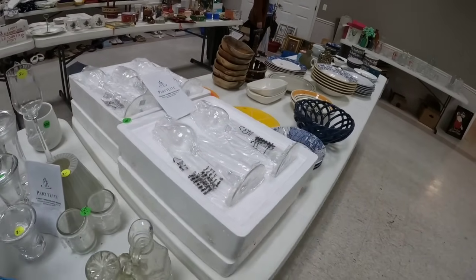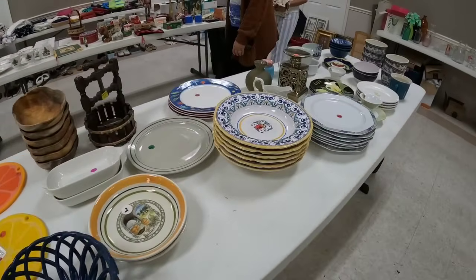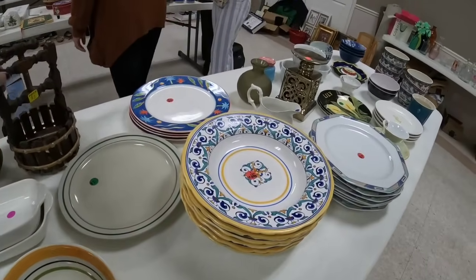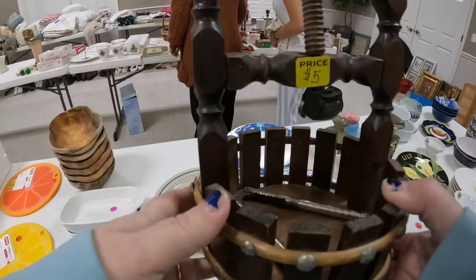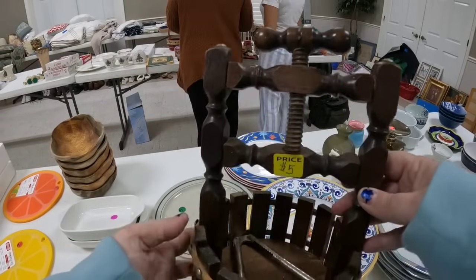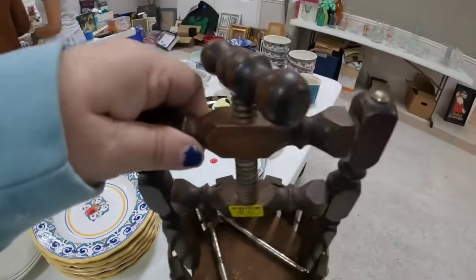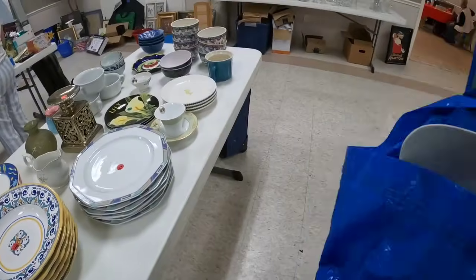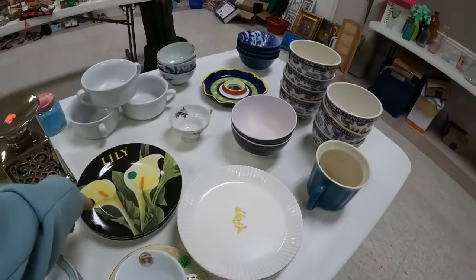They've got tons of PartyLite stuff. In my experience, PartyLite is not overly valuable unless it's a good pattern. Look at this vintage nutcracker - this is $5. It's really, really cool - it would be cool on like a bar or something. It's $5 but I am definitely going to grab that because I think that's a really, really neat piece.